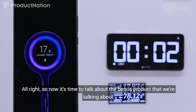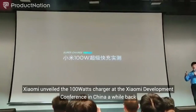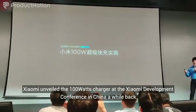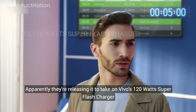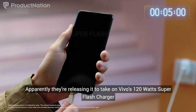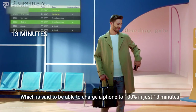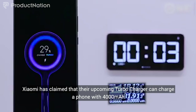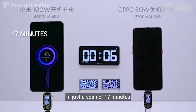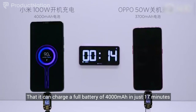Now it's time to talk about the bonus product — the Xiaomi 100W Turbo Charger. Xiaomi unveiled a 100W charger at the Xiaomi Development Conference in China a while back. Apparently they're releasing it to take on Vivo's 120W Super Flash Charger, which is said to be able to charge your phone to 100% in just 13 minutes. Xiaomi has claimed that their upcoming turbo charger can charge a phone with a 4000mAh battery in just 17 minutes, and a demonstration video was shown during the conference confirming this.